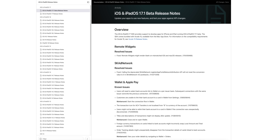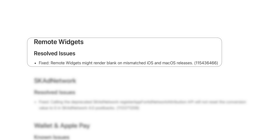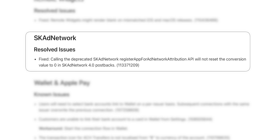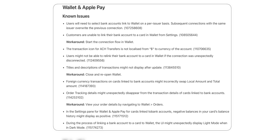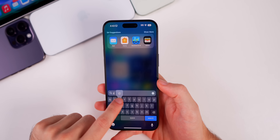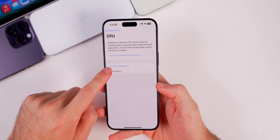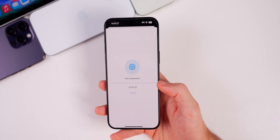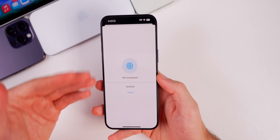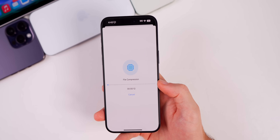Looking at the release notes for 17.1 beta 1, there's a resolved issue where remote widgets might render blank on mismatched iOS and macOS releases, a resolved issue for SKAdNetwork, multiple known issues for Wallet and Apple Pay, and a known issue for WidgetKit. As for performance, my first impressions are that it feels really smooth and solid — just like iOS 17 — which is a win for a first beta.